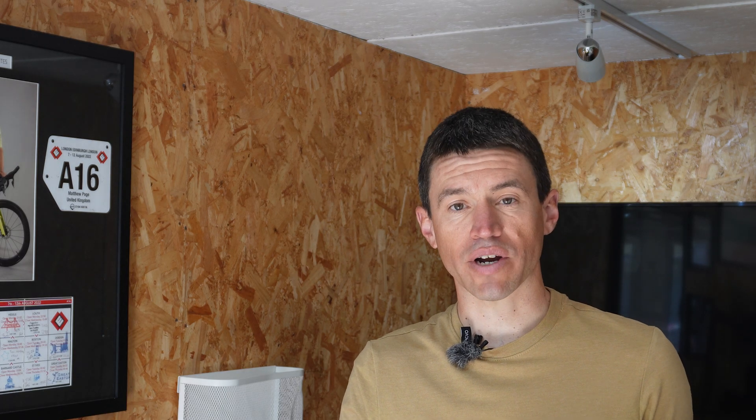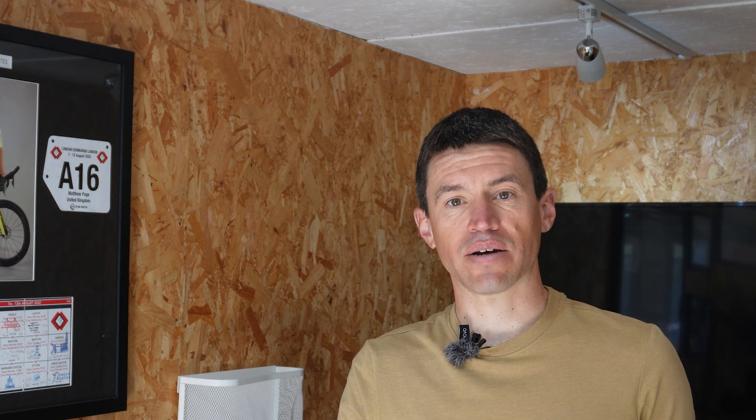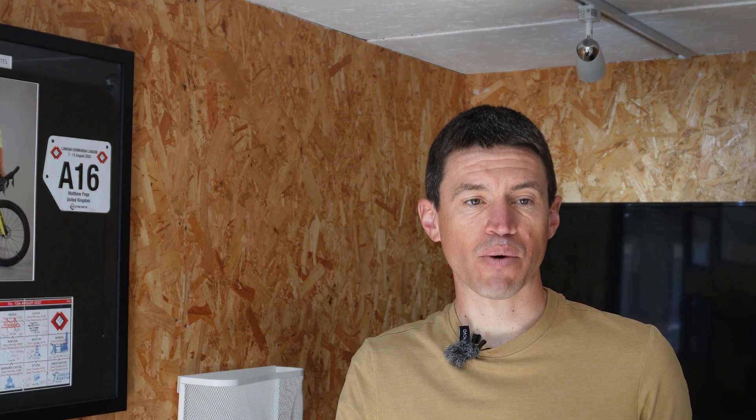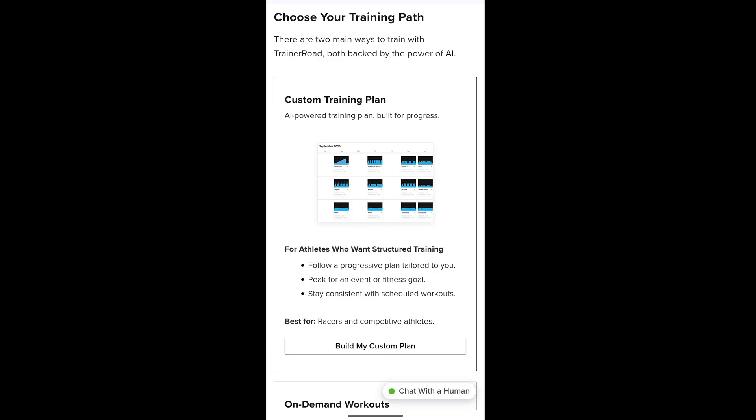For this year I decided to try TrainerRoad — it's not something I've used before. I've used Wahoo previously, although the training calendar and the way it gives you a plan is very basic and I've never really used that. I wanted to see how TrainerRoad works and explore the whole AI element they're promoting, to see if it actually makes any difference and if the AI is intelligent in any way.